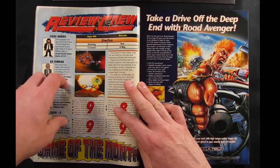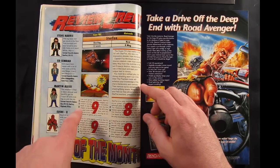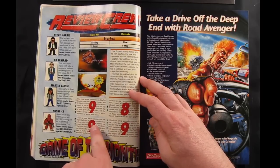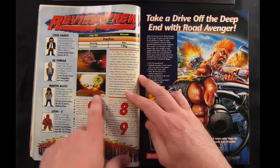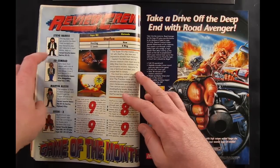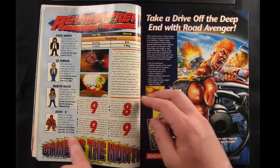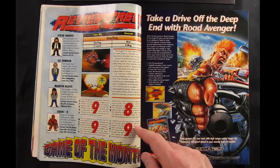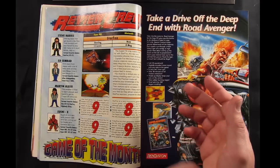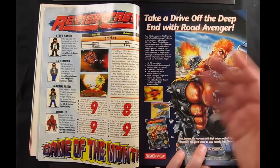The way EGM did reviews is they had four people review all the games. For each game there'd be a synopsis and then each of the four reviewers would type out a few sentences summarizing their feelings and give the game a score on a scale of 1 to 10. In this issue the four reviewers are Steve Harris, the editor-in-chief and creator of EGM, Ed Semrad, Martin Alessi, and Sushi X. Sushi X was a pseudonym for whoever wanted to do the fourth reviewer position at any given time — it wasn't always the same person.